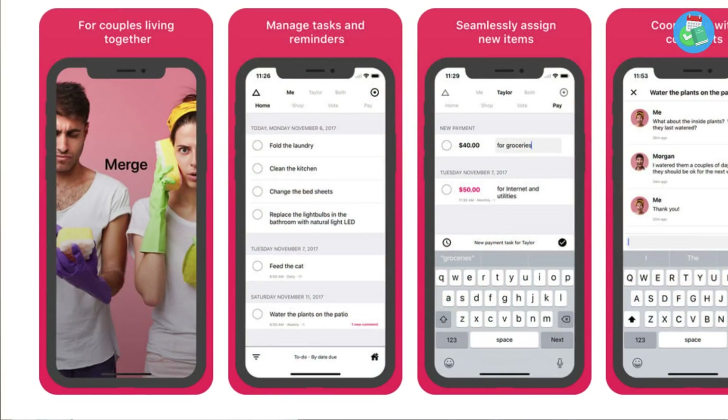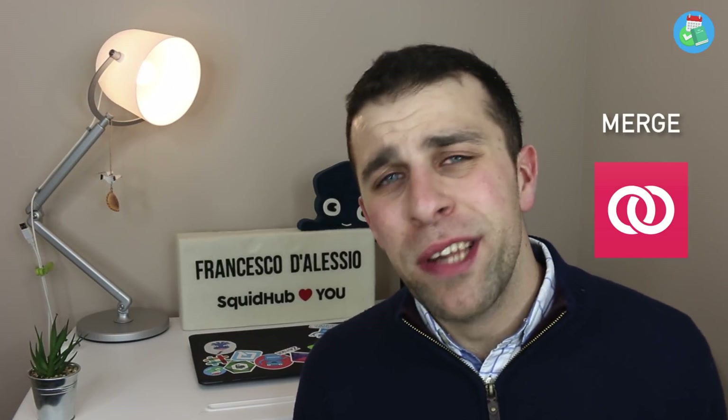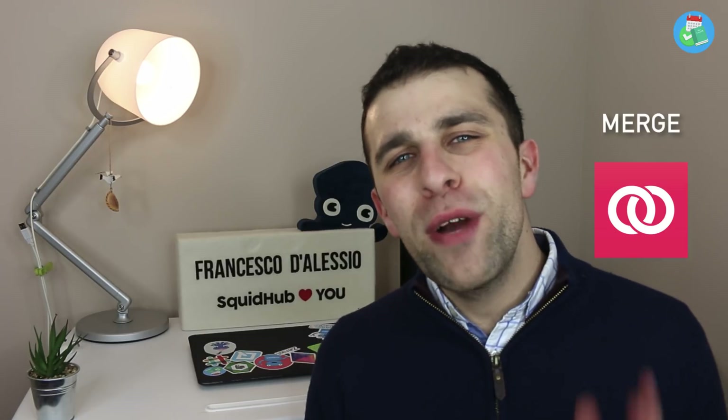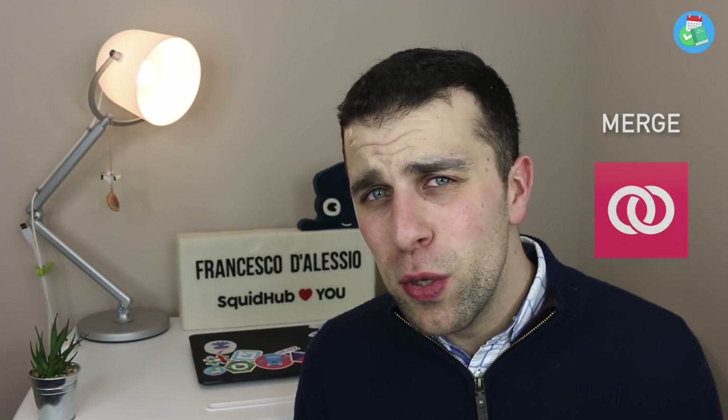The next app is called Merge. Merge is a couples task manager. If you've got a partner and you're looking to get things done with them — maybe chores for the house, planning a wedding, or different occasions — using a task manager can be very helpful. Merge is specifically designed for that. You can assign stuff to your partner and give them different projects and items to work on.